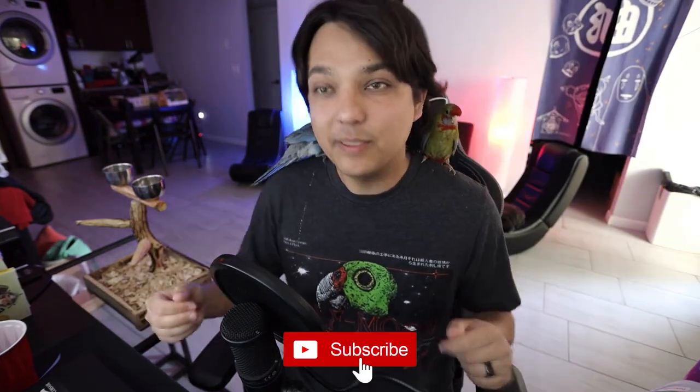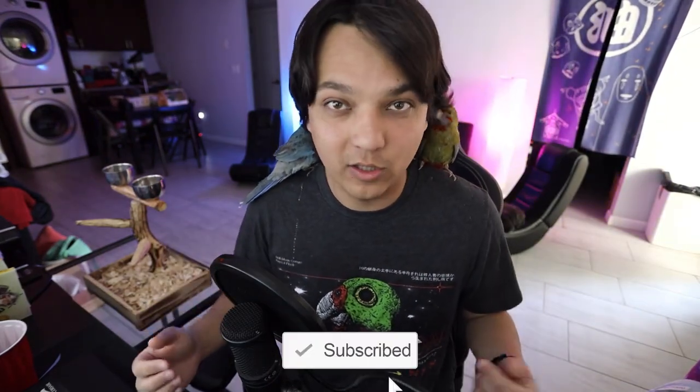The real question is: are these parrots the right pet for you? To break this down we have six categories: handleability, quietness, talking ability, care, hardiness, and upfront cost. If you find this video valuable, please hit like for the YouTube algorithm, and if you want to follow my journey reviewing every single parrot in existence, please hit subscribe. Now let's get started.